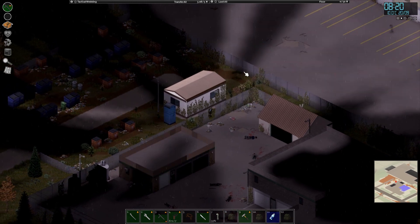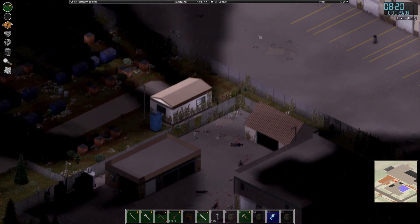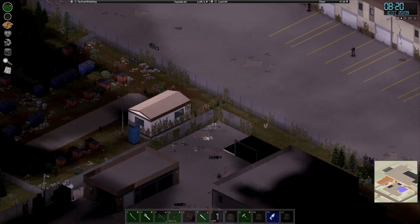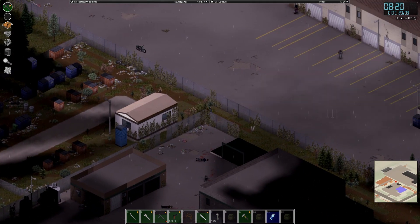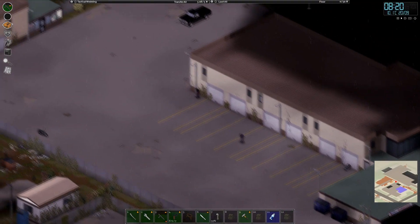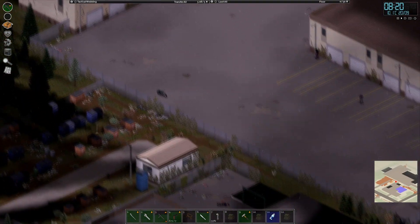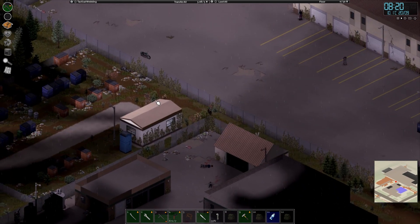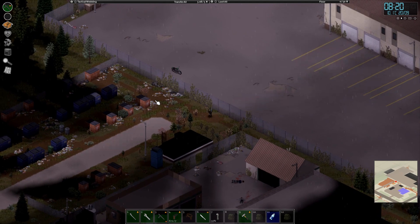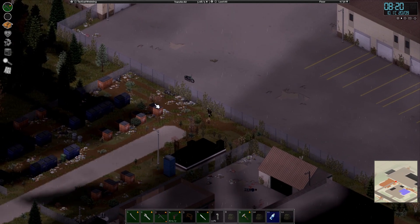Greetings friends, and welcome back to Project Zomboid. After spending a night in the police station, I decided to come out the next morning and check out the warehouse. As you can see down there, the gate is looking pretty crowded. So first step is to just have a quick wander around the backside of the lot, check out the building up here and the bike, and see what we can find.